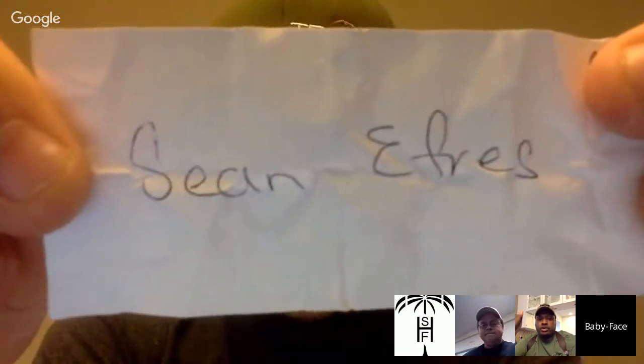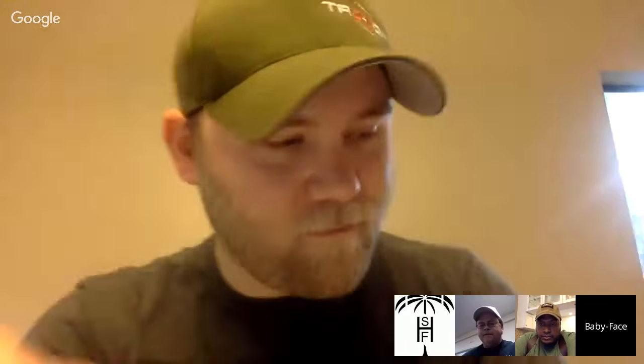He didn't get the last one, did he? I took out the name of the person who won the last time. That person is still sharing our stuff, which I think is cool. Sean has been sharing my stuff for a long time, even before we started doing this, and he continues to do it. I bet he's the kind of person that's even going to keep doing it now, even though he's won something.